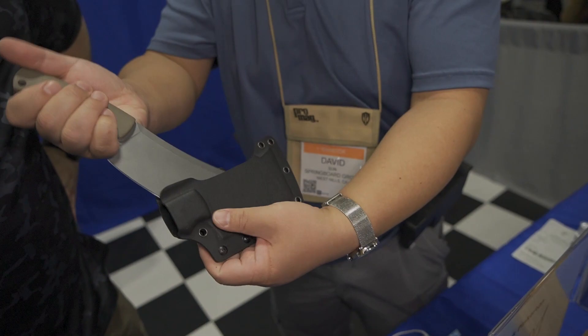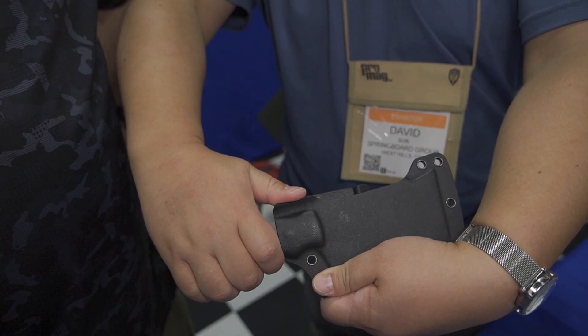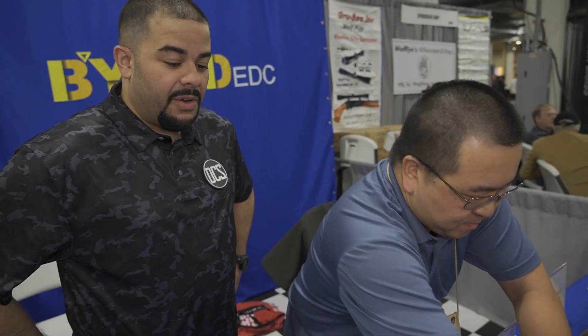When you put it in, it drops right in there, and when you want to open it you push down on the tab, lift up, and it comes right out.